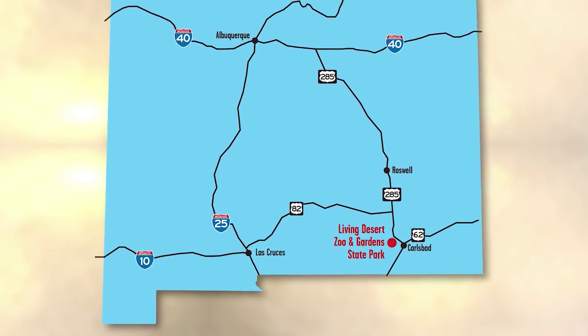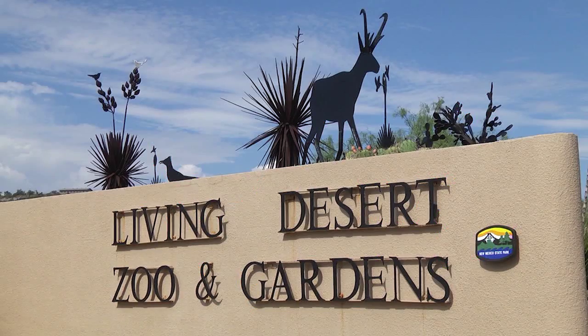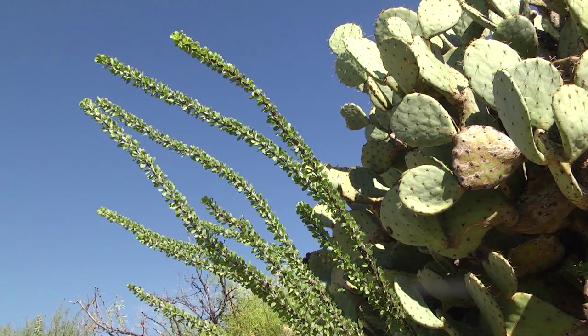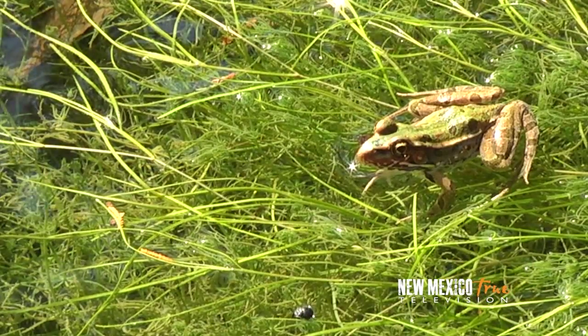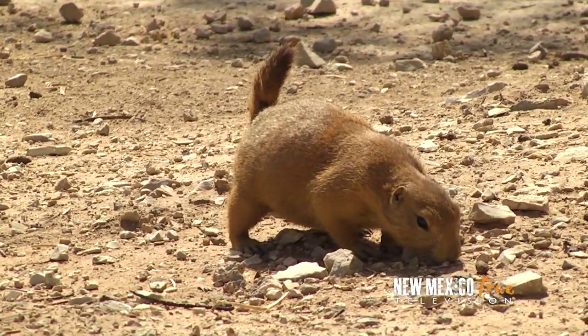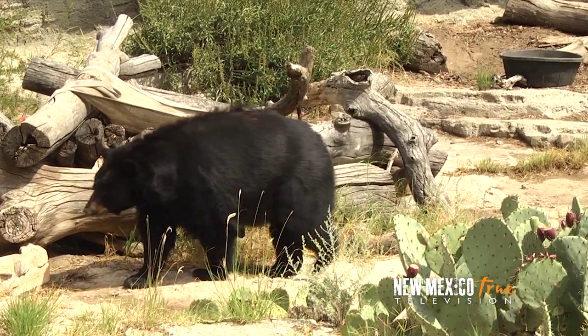On the northwestern end of Carlsbad, off New Mexico 524 West, is the Living Desert Zoo and Gardens. This New Mexico State Park is devoted to representing the ecosystem of the Chihuahuan Desert, its trails weaving you through the various landscapes of the region, as well as the habitats of more than 40 native animal species, the majority of them being rescues.